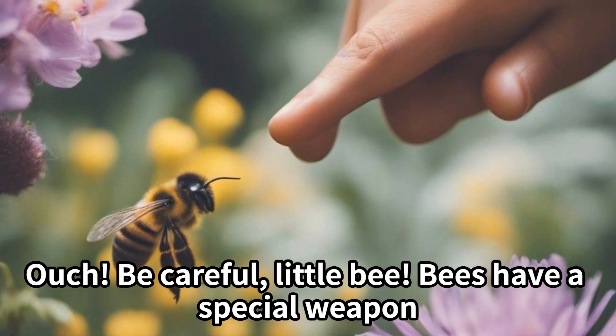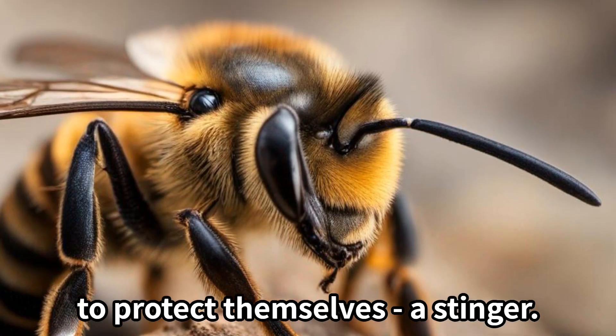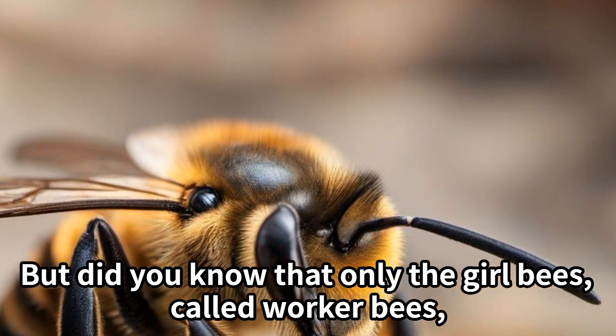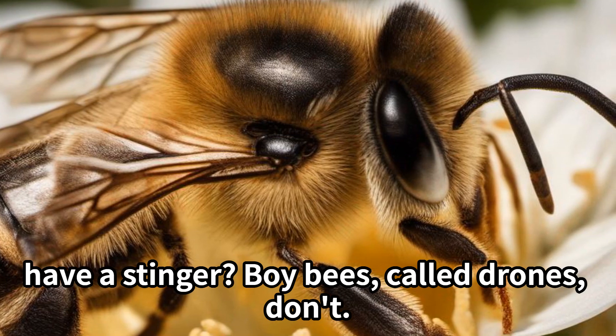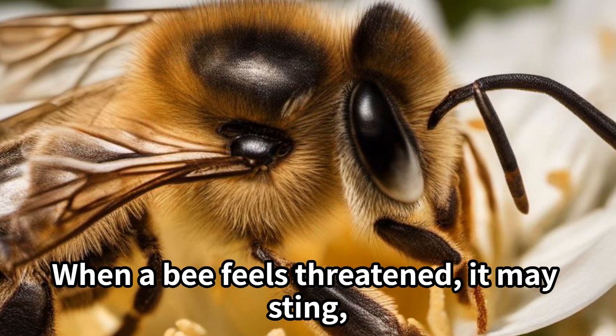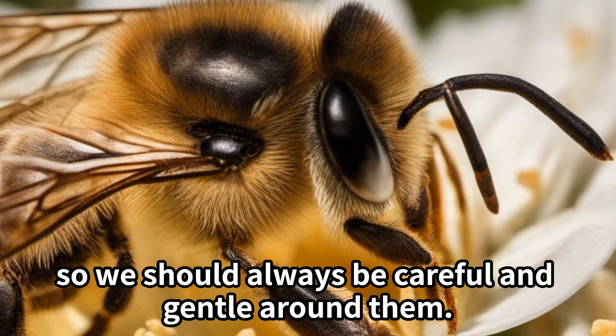Be careful, little bee. Bees have a special weapon to protect themselves: a stinger. But did you know that only the girl bees, called worker bees, have a stinger? Boy bees, called drones, don't. When a bee feels threatened, it may sting — so we should always be careful and gentle around them.